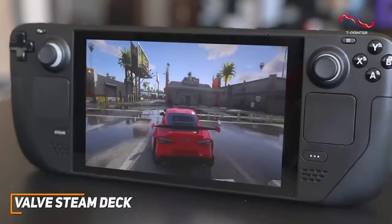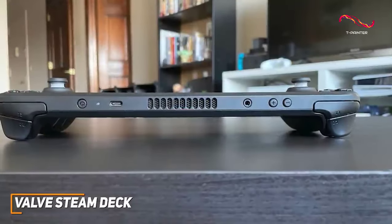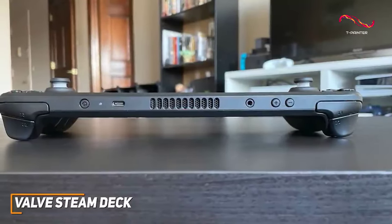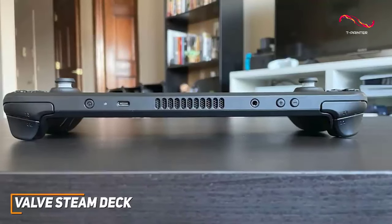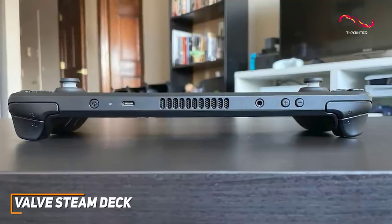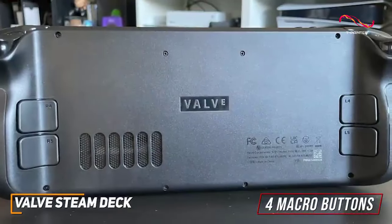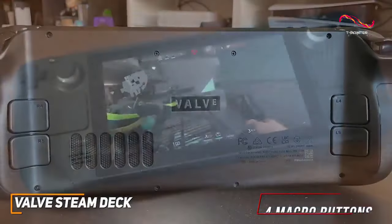At around 1.5 pounds, it features a traditional layout that includes two responsive joysticks, a directional pad for broader movements, responsive and tactile face buttons, two touch-sensitive trackpads on either side, bumpers and triggers, and four programmable macro buttons on the back to quickly execute precise in-game commands.